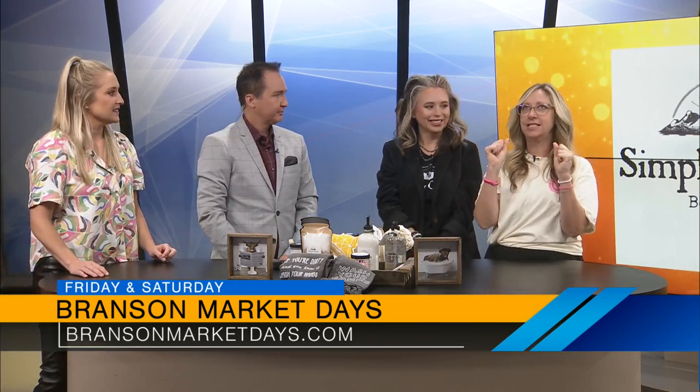Friday and Saturday, Branson Market Days will be open in downtown Branson at the Convention Center. Friday 10 to 5, Saturday 10 to 4. Oh my gosh guys, I'm exhausted. Action packed. Now I'm going to go take a bath.